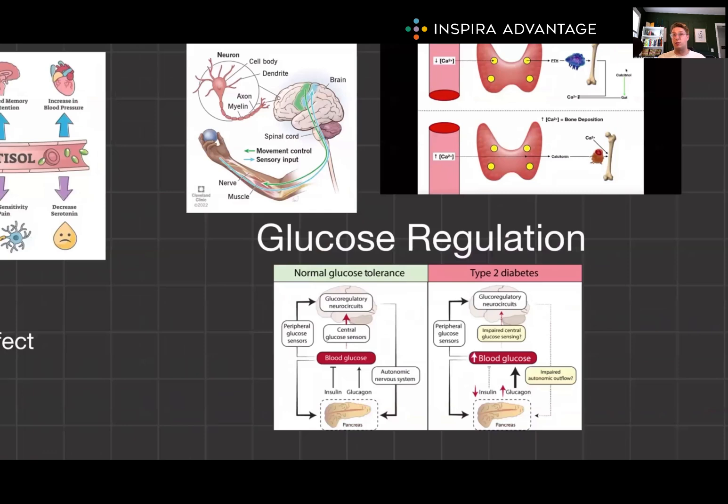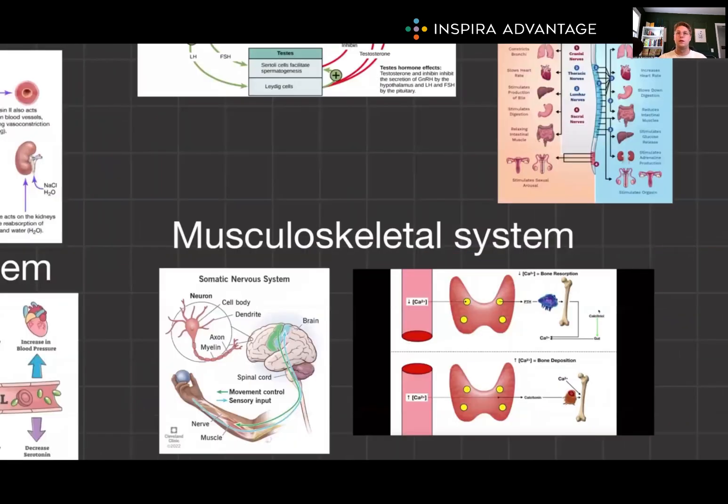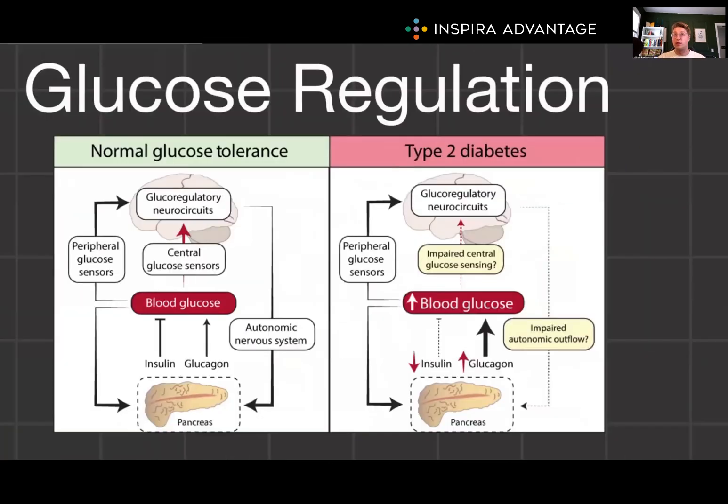The coordination between these systems is often complex. For example, the stress response involves both systems: the nervous system's immediate fight-or-flight response via sympathetic activation, and the endocrine system's activation of the HPA axis leading to cortisol release for long-term stress adaptation. This dual response allows for both immediate action and sustained adaptation to stressors.